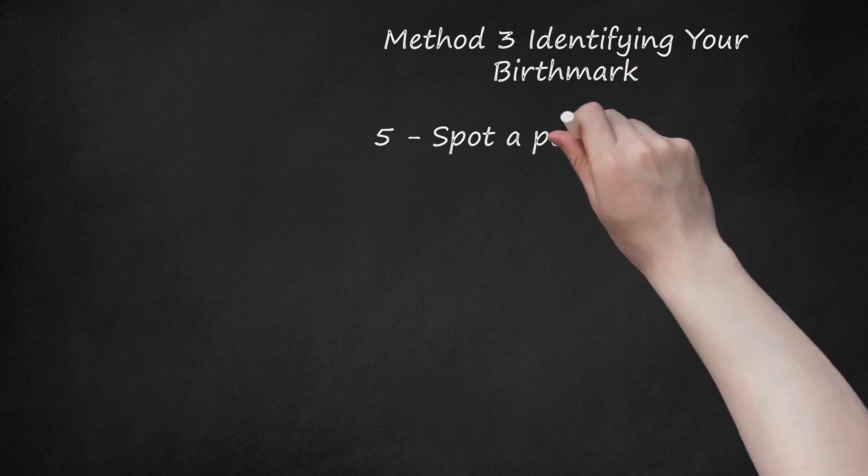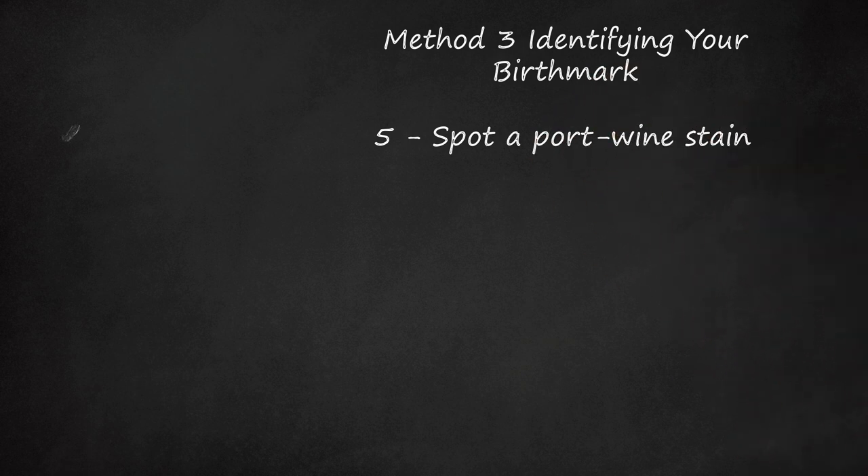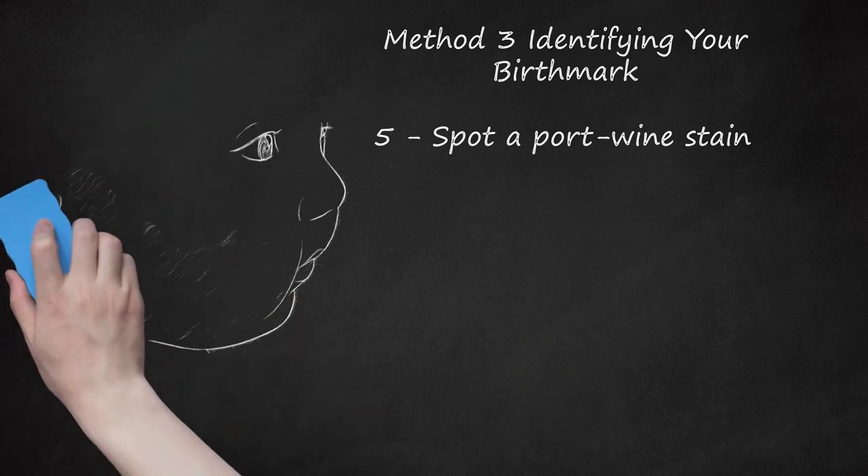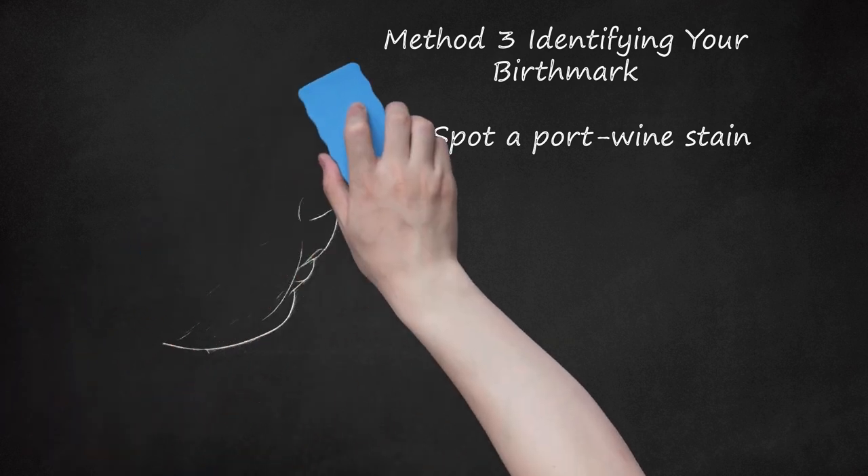Spot a port wine stain. This is a vascular birthmark that is usually permanent and does not disappear on its own. However, some treatments can make these marks less noticeable. Laser treatment, such as the pulsed dye laser, is the only way to reduce the appearance of port wine stains. Laser treatment can lighten the mark but often works better in children. You can also try to use cosmetics to hide these birthmarks if laser treatment proves unsuccessful.